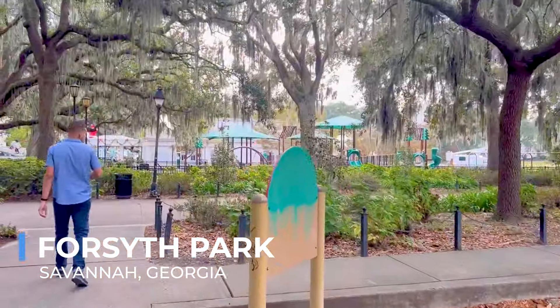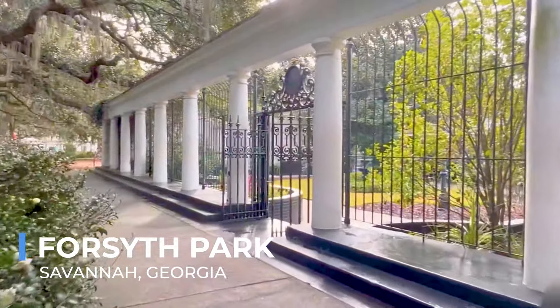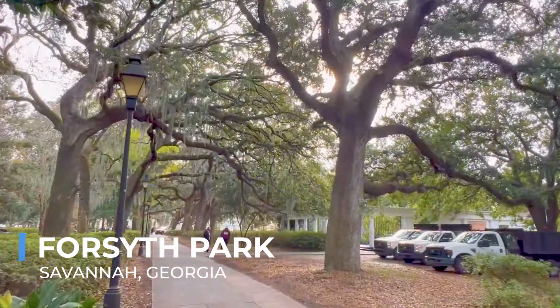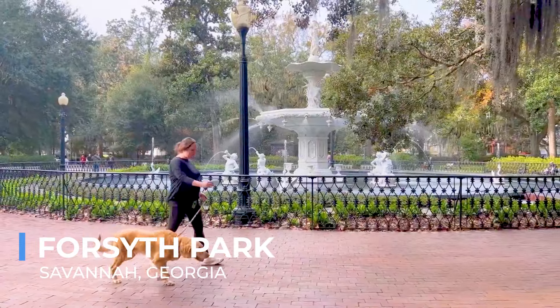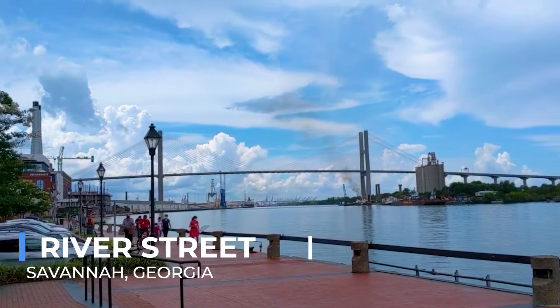Forsyth Park isn't just a place for relaxation — it's a hub of community life, hosting events that range from farmers markets to free concerts and outdoor movies. This communal spirit, set against the backdrop of the park's historical beauty, makes Forsyth Park a must-visit destination, offering both tranquility and a taste of local life in Savannah.